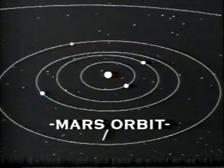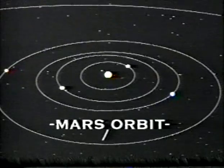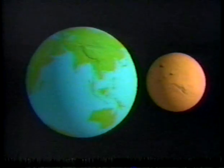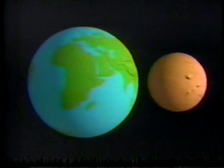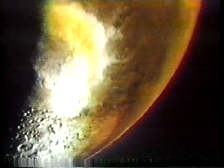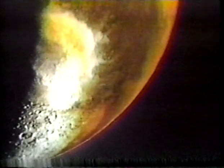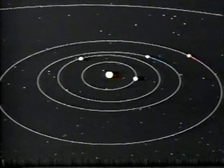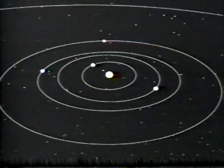Mars's day lasts 24.4 hours, remarkably close to our own. In relation to the Sun, Mars tilts on its axis to the same degree as the Earth, so it has similar seasonal changes. However, Mars travels a more oval path around the Sun than our planet does, meaning its distance from the Sun and its speed differ greatly at different times of the year, making its seasons uneven.